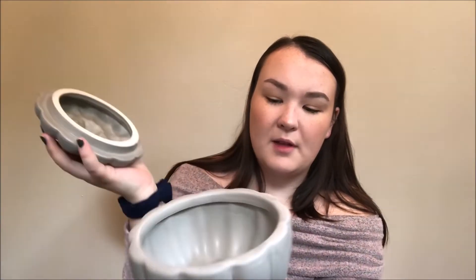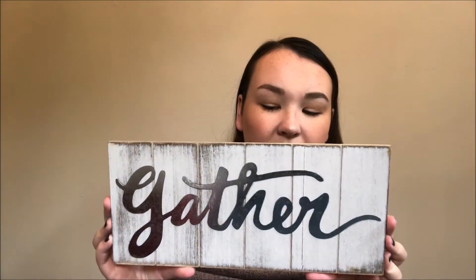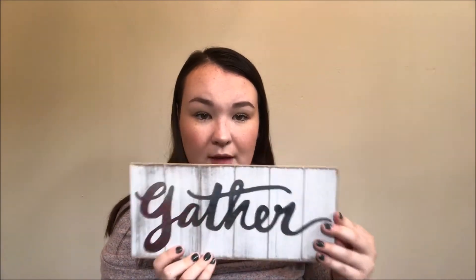Next thing I grabbed is this little pumpkin candy dish. It really goes well with our decor colors in our kitchen — our hardware is gold like this. I'm figuring I'll just put some Halloween candy in here and display it on the counter. We have a lot more counter space in this house than we did in our old one, so I'm trying to find so many things. And the last thing I ended up getting was this little sign that says 'Gather.' That was from the dollar spot at Target and it was $3. I just love the look of it — it's rustic-looking, which is totally the aesthetic of our house. I'll probably either hang this up in the kitchen or our dining room.